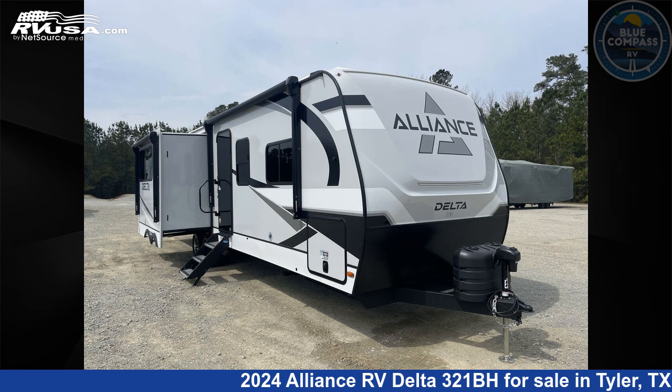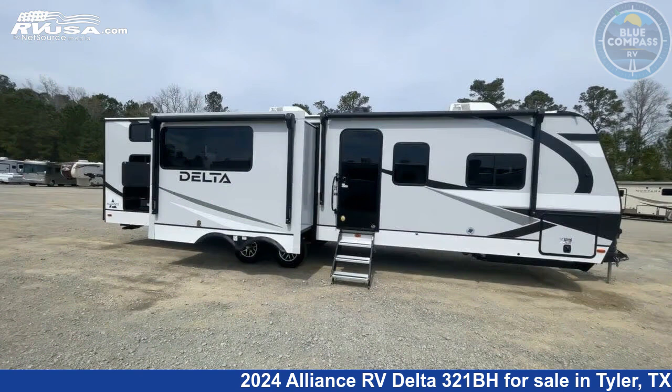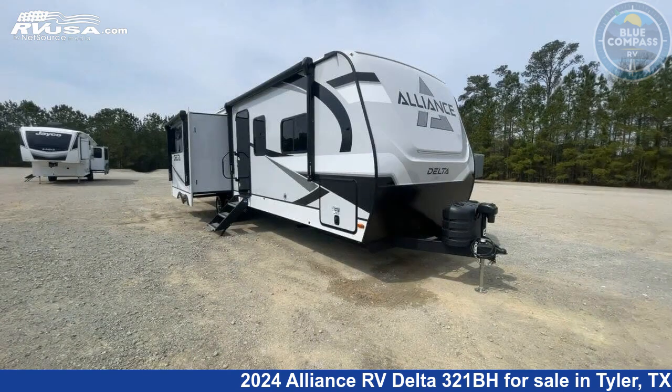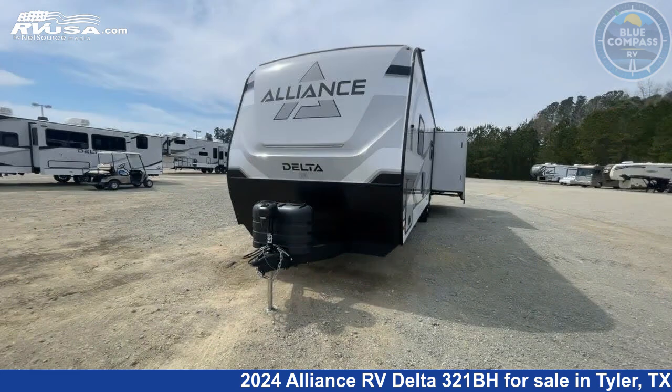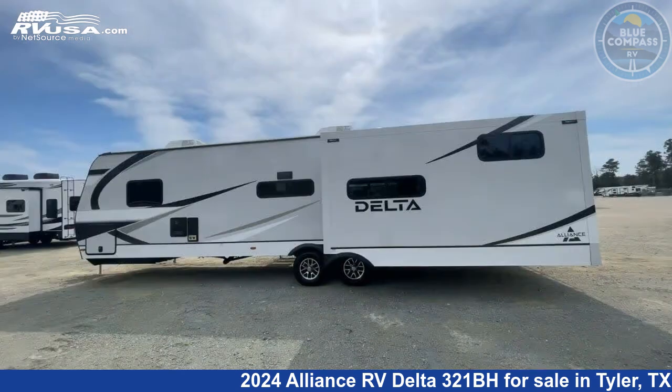This 2024 Alliance RV Delta 321BH is a travel trailer RV. It is located in Tyler, Texas 75706 and is offered for sale by Blue Compass RV Tyler. Click the link in the video description to visit RVUSA.com and see more photos as well as the current price.